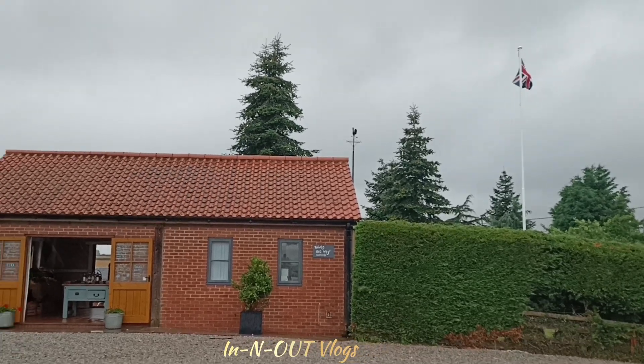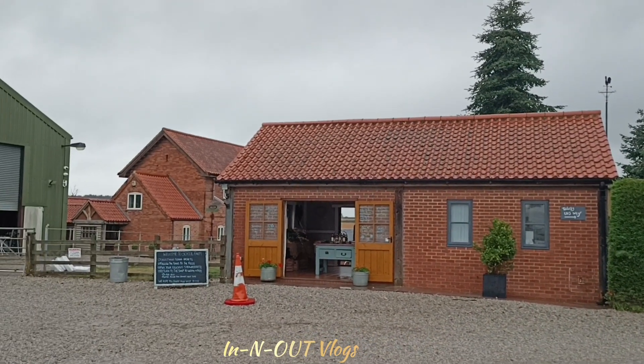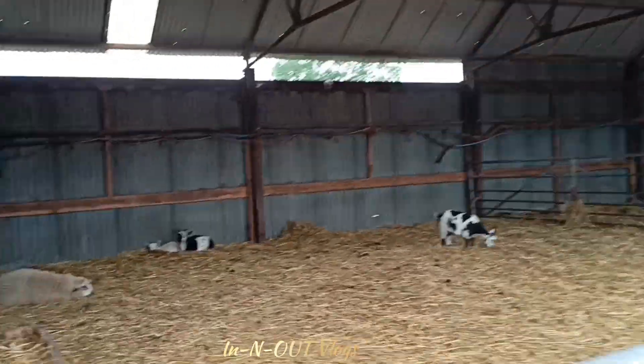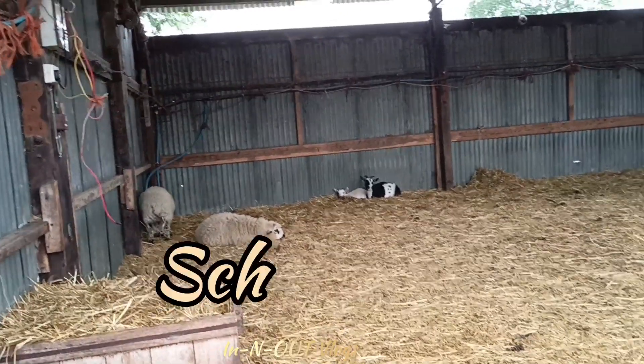Hello everyone, welcome back to the YouTube channel. I am actually here in the place. The first entry is a farm house. This place is called school farm.